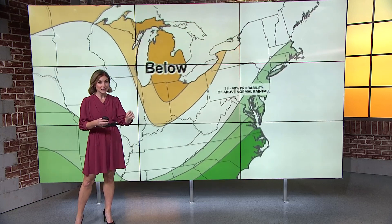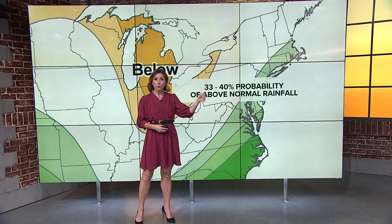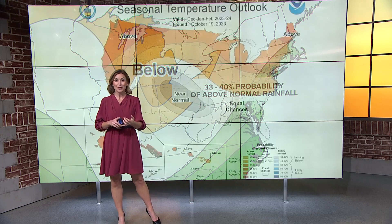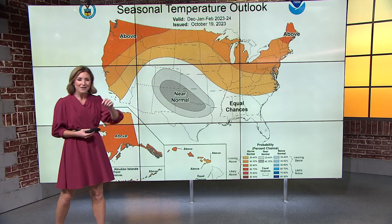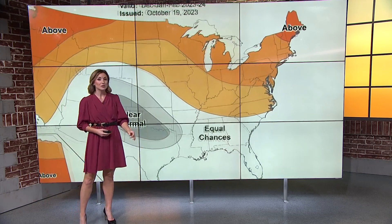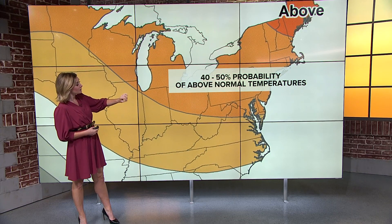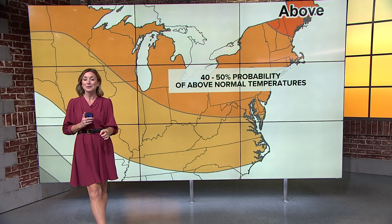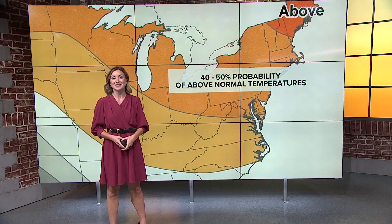Areas shaded in tan — that's where they're forecasting less rain than normal. So for us here in the DMV, that means a 33 to 40% chance of above normal rainfall. Now, if it's cold and we see more precipitation, that rainfall would result in snow. However, they're also forecasting that all of the areas you see shaded there in orange — that's where temperatures will be above average. For us in DC, that means a 40 to 50% probability of above normal temperatures, but that doesn't necessarily mean too warm for snow. So we'll have an update on our thinking coming up in just a couple of weeks.